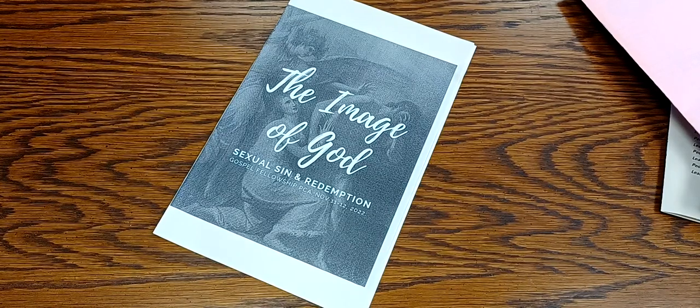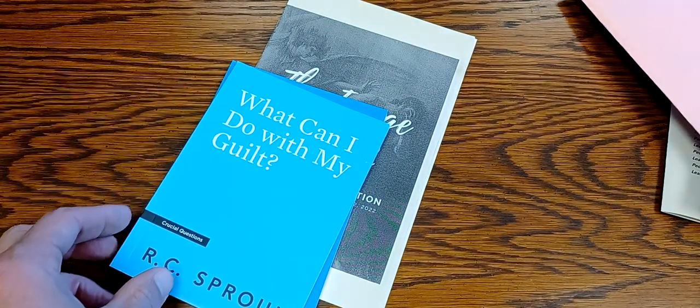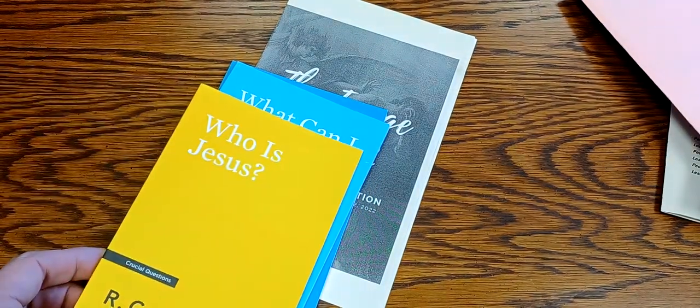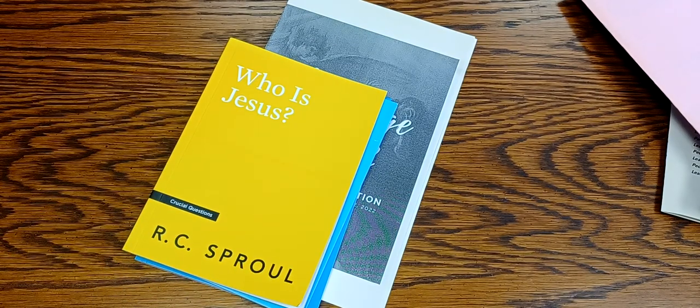I will post in the description of this video the links to these easy little booklets to give out. They're cheap, very effective, and certainly doctrinally sound by R.C. Sproul. Please let me know in the comments what you do at your church for your evangelistic outreach — I would love to learn from you, even as you may learn from me on this video. Love you lots, talk to you later.